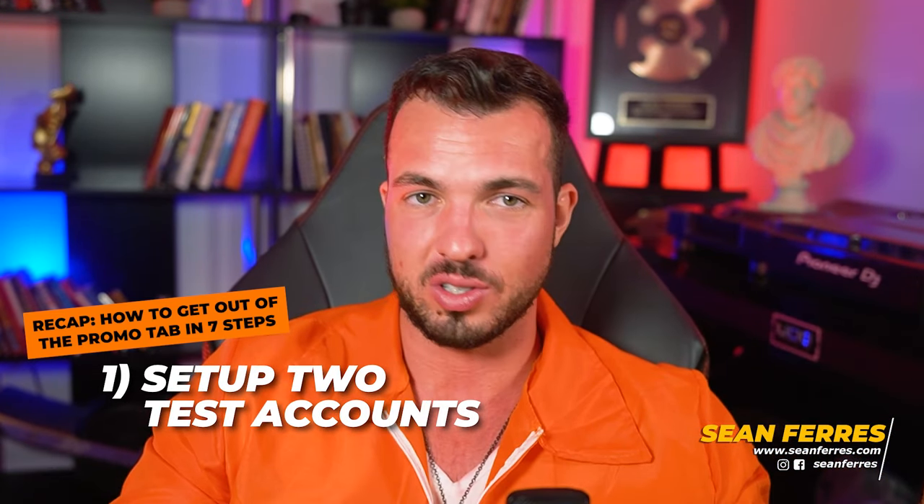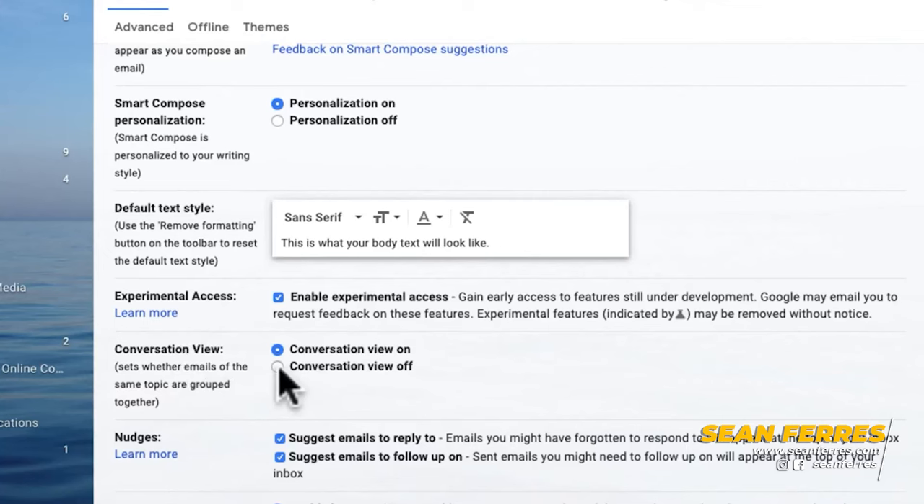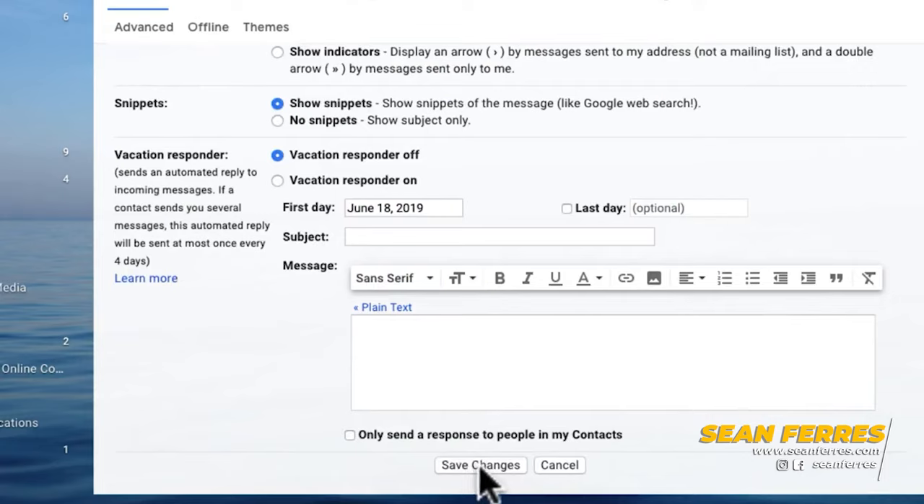Here is how to get out of the promo tab in seven simple steps. Step one: set up two test Gmail accounts — one active, one inactive. The active one you'll use to open and read emails, check that links work, and verify formatting. The second inactive one is where you don't open any emails ever — this keeps it completely unbiased, because just because an email went to my promo tab doesn't mean it went to your promo tab. If you open all of someone's emails, their emails are likely to end up in your primary tab, but that doesn't mean it's going to end up in everyone's primary tab. Also make sure you turn off conversation view or your emails are going to stack on top of each other and get super confusing.